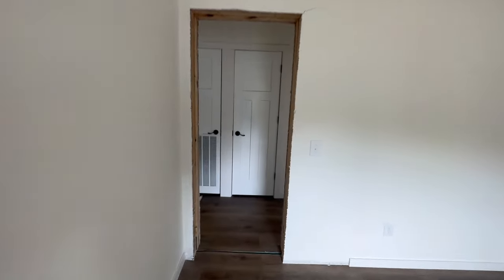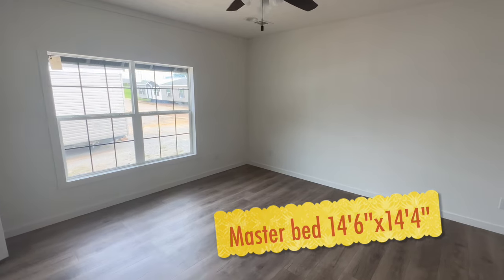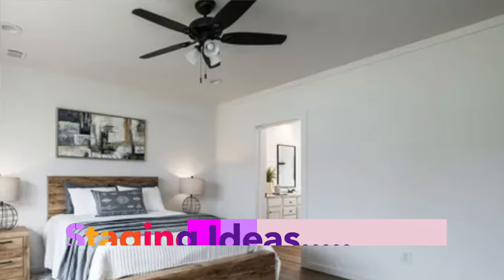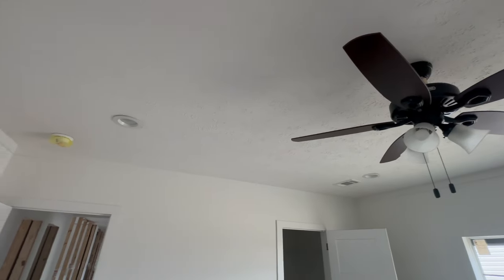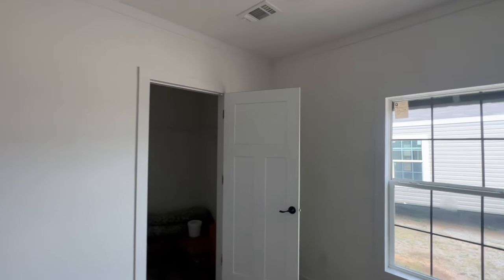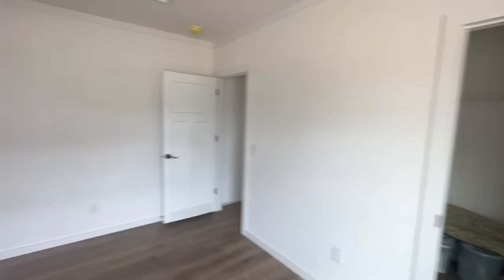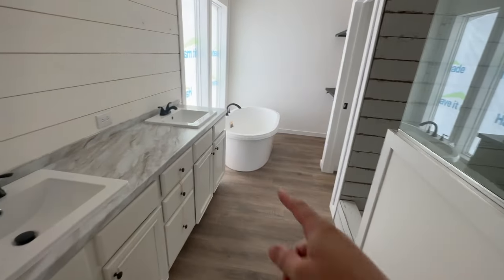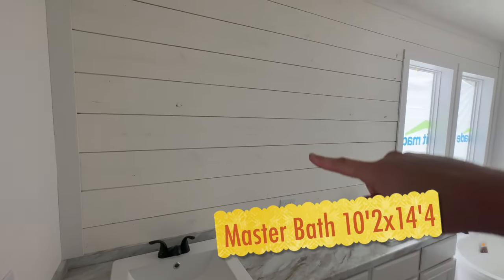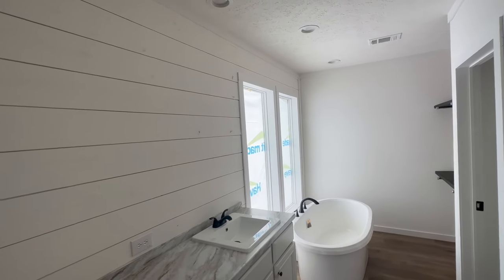Let's take a look at the master. This is a very large room with plenty of room for a king size bed. You have two big windows, ceiling fan, and can lights. The master closet is a really big closet. Now the master bathroom — the bathtub is a focal point. The shiplap color continues in here but they went back to white, which is a good call since black would make the bathroom seem smaller. It's a nice big double vanity area with plenty of room for his and hers.